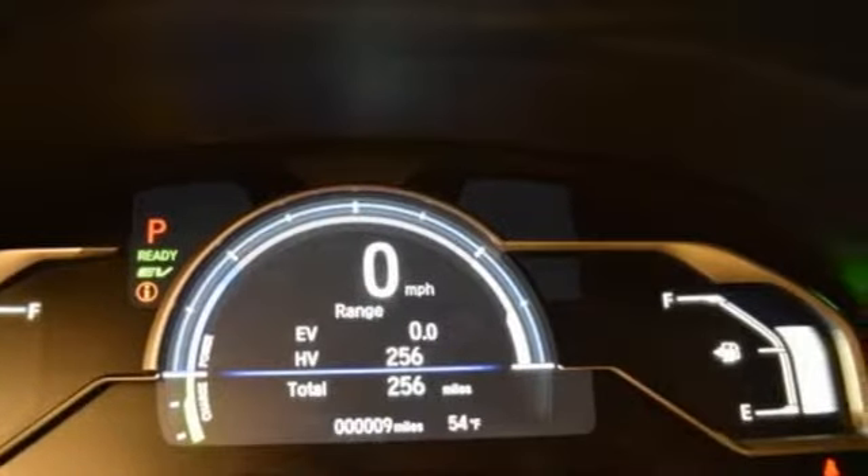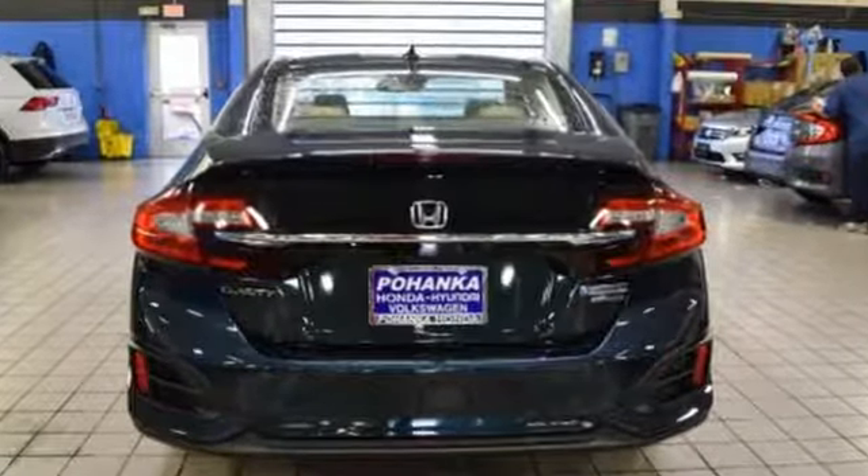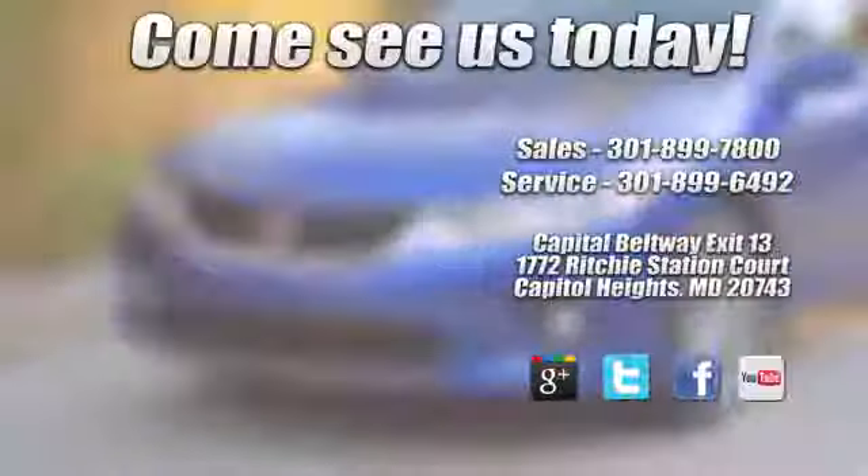Honda's created some of the most admired vehicles on the planet. See it for yourself when you take it for a test drive. Visit Pohenka Honda, King of the Beltway, today.